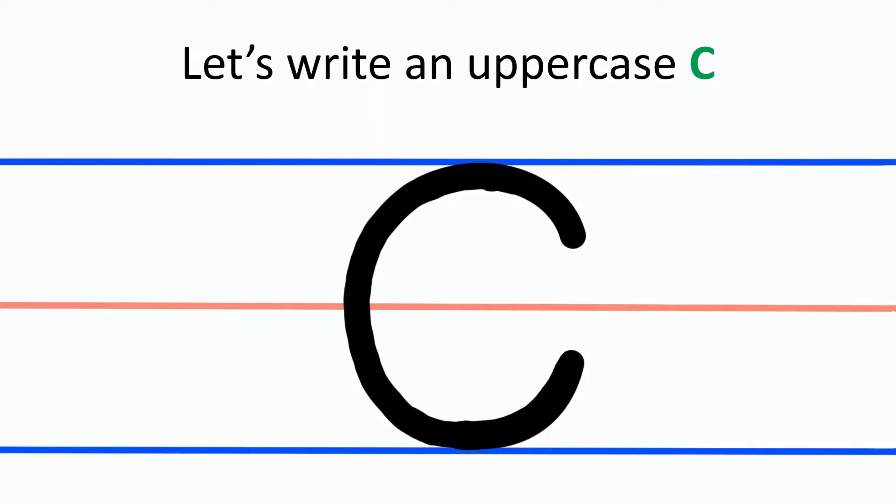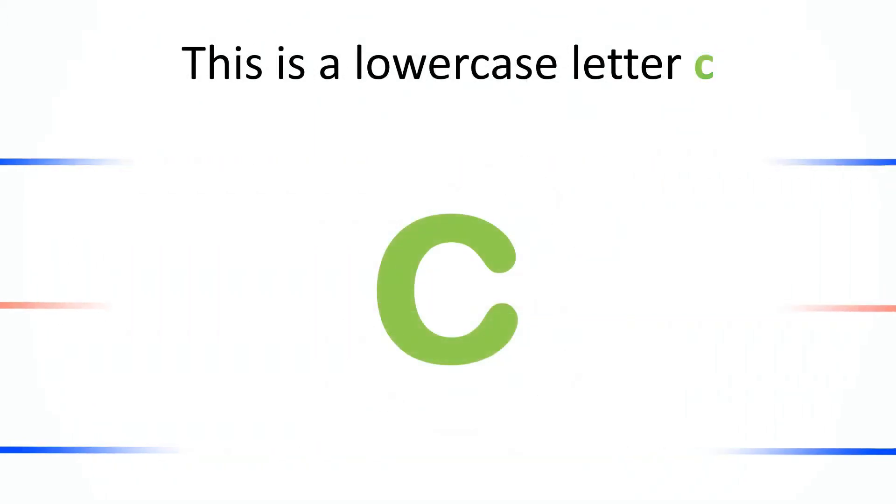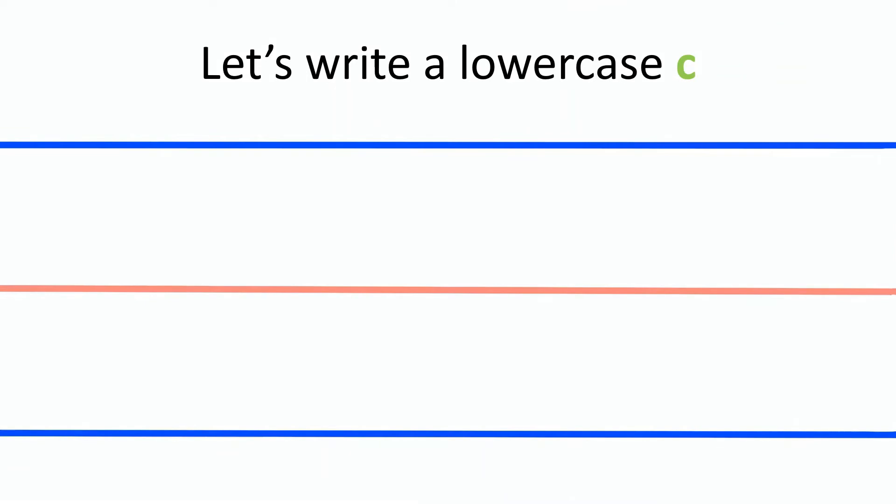Good job! This is a lowercase C. It looks just like the uppercase C, but smaller. Let's write a lowercase C together.